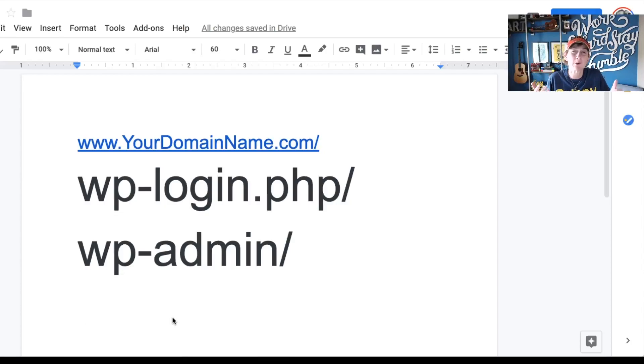We all know that every WordPress website out there has the ability to log in directly through the browser by going to your domain name.com forward slash wp-login.php or wp-admin. Either one of those gets you to that same login screen we all know so well, but so do the brute force attackers and anybody trying to hack your website — whether it's a robot or a person trying to get in. So you want to be certain to have really great security in place.